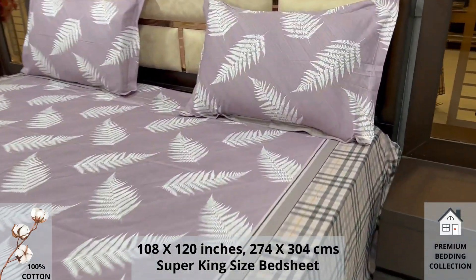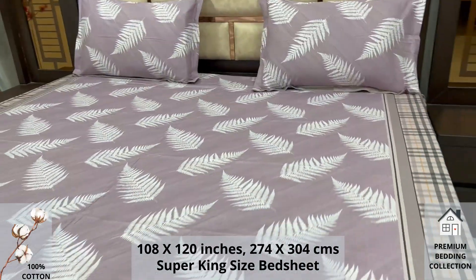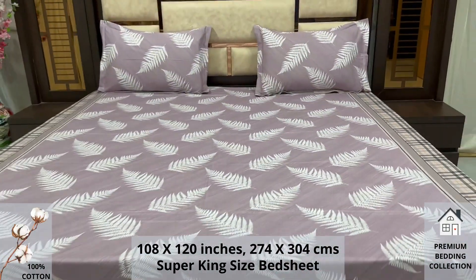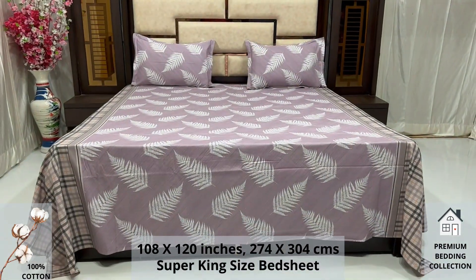An industrial pre-wash process is also done to avoid shrinkage of fabric, to serve you the best product for a luxurious bedroom experience — because that's where you spend almost 35% of your whole life.